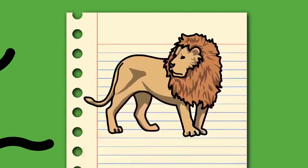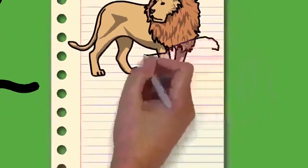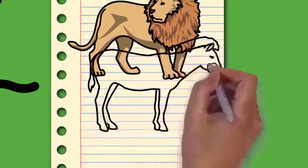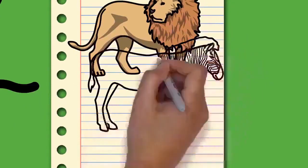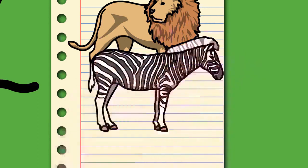Elephants have a fission-fusion society in which multiple family groups come together to socialize. Females tend to live in family groups, which can consist of one female with her calves or several related females with offspring. The leader of a female group, usually the oldest cow, is known as the matriarch.